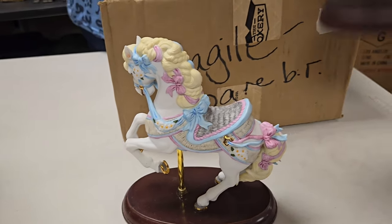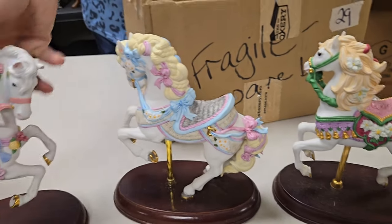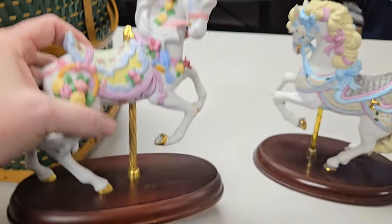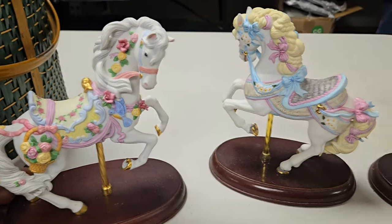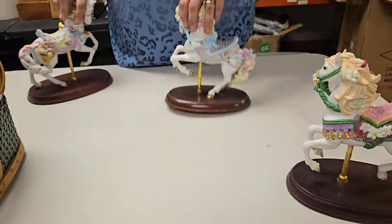A horse is a horse, of course of course. These carousel horses usually go pretty well. Those are big too — very big. Doesn't say anything on the bottom of them. Somebody's gonna lose their minds over these — yes, they do like themselves some horse.